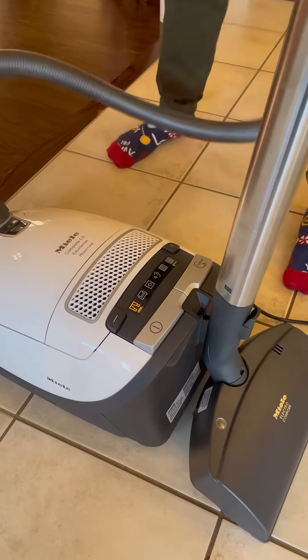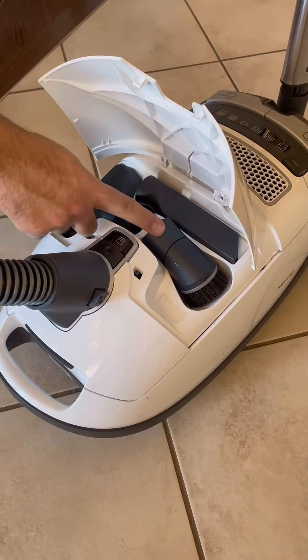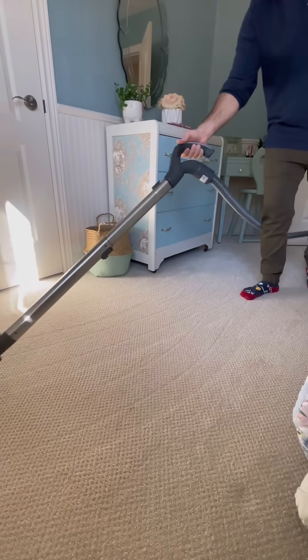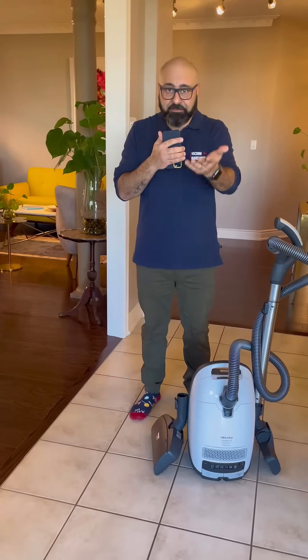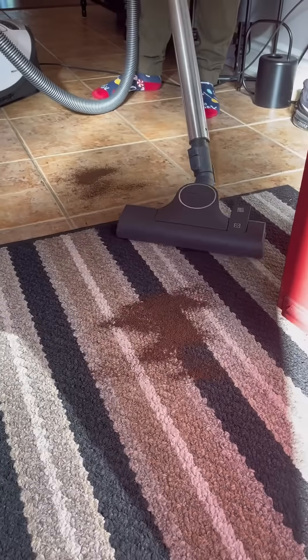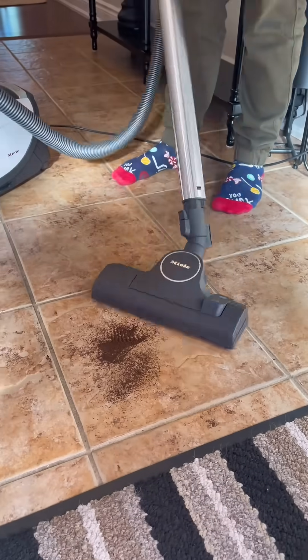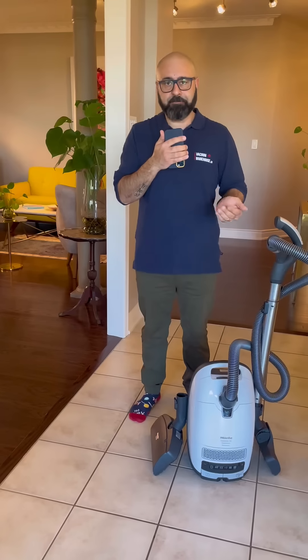It also has three accessory tools on board. You will also have two floor heads with this machine — one dedicated tool for carpets. So if you have wall-to-wall carpets, low to medium pile, and pet hair on those carpets, this machine is perfect. It also covers anything from bare floors to area rugs, so it's a very versatile vacuum cleaner application-wise.